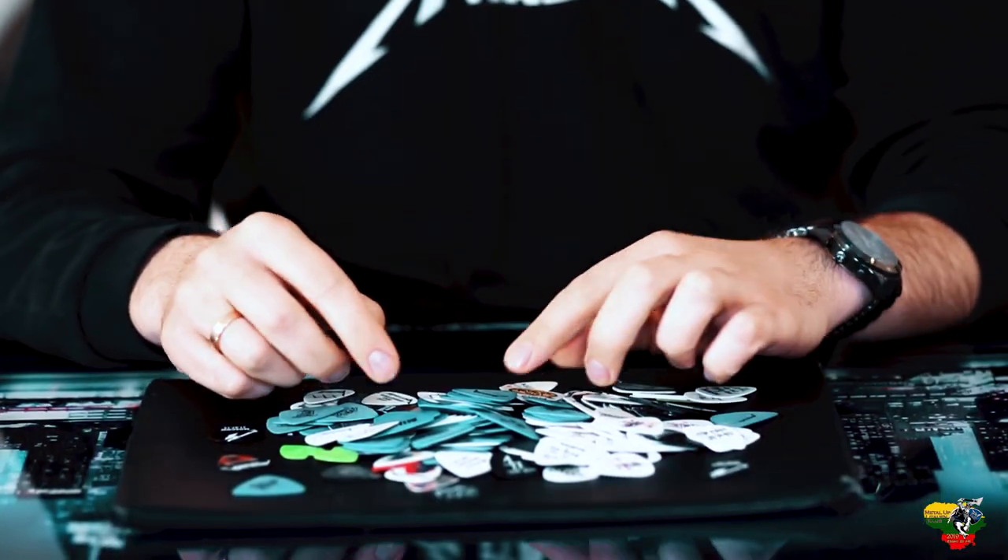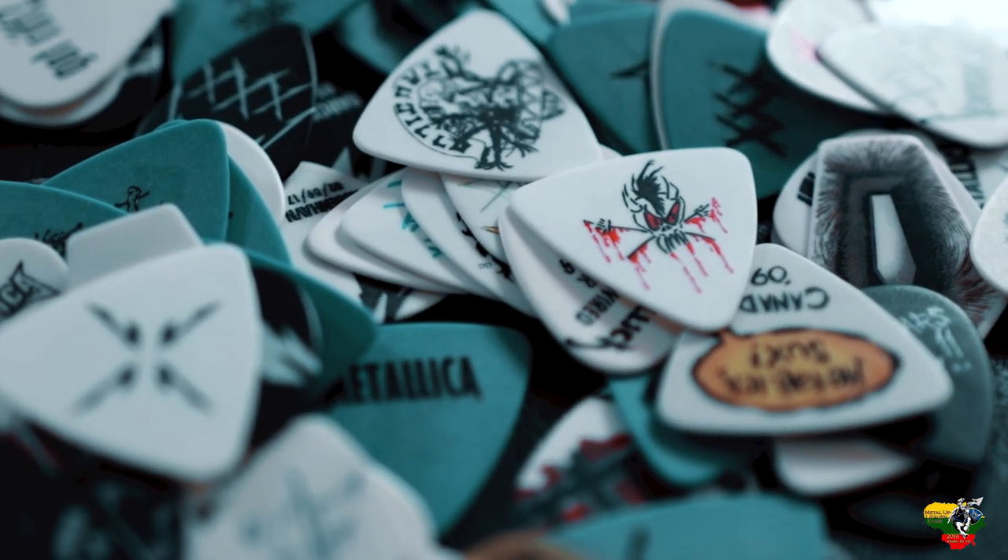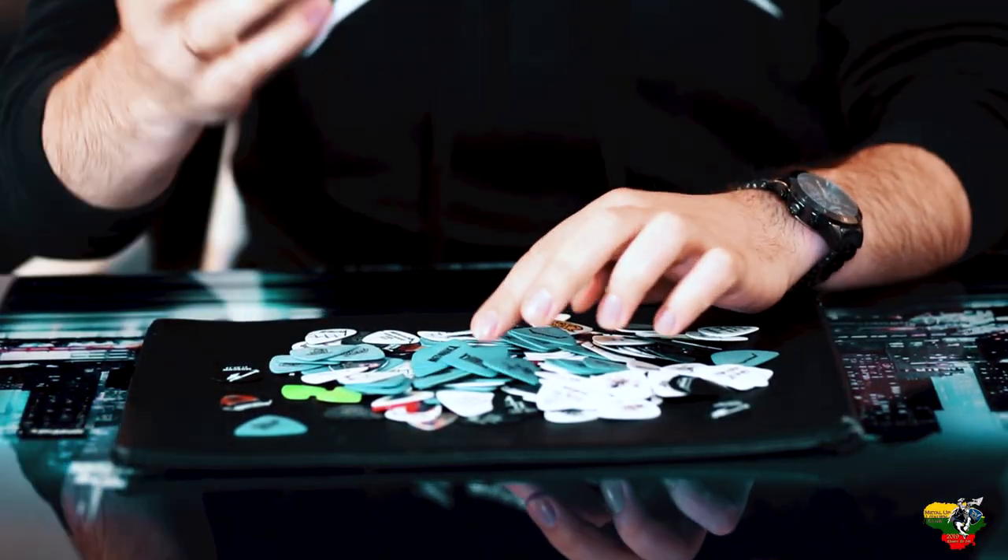For me, I have everything here on my table, but someday I will put everything correctly into a special book so I can show it to my friends and other fans. So that's a short story about Metallica picks.